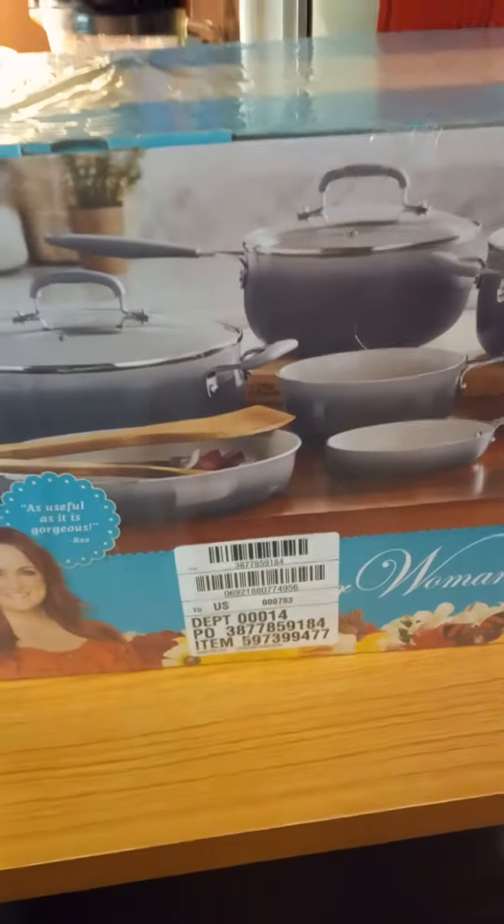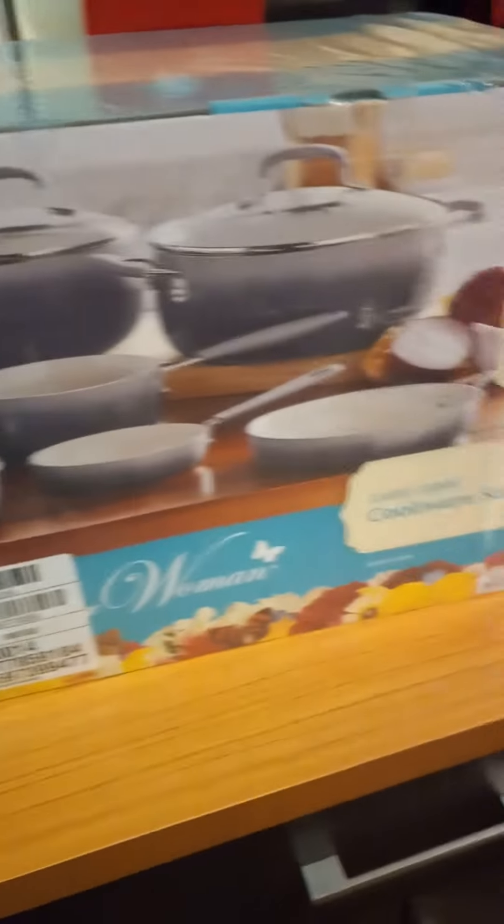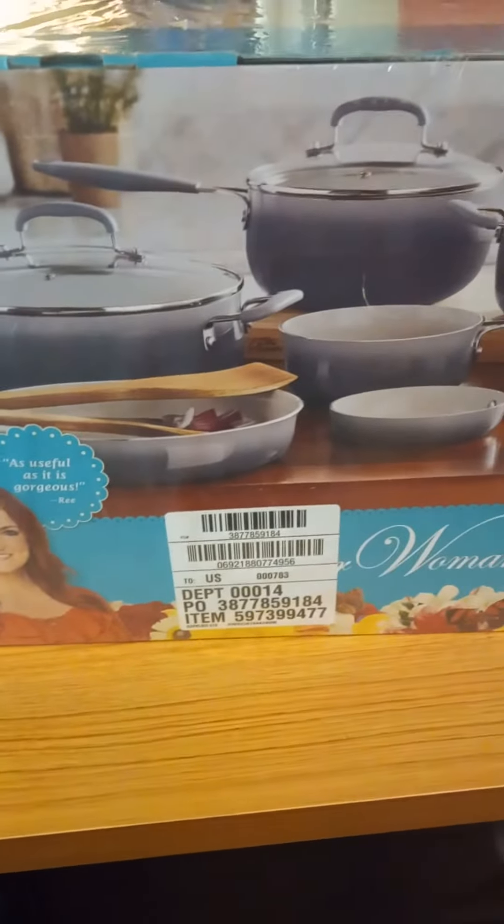I bought this yesterday — it was $59 in the clearance aisle. New dishes, all pots and pans.